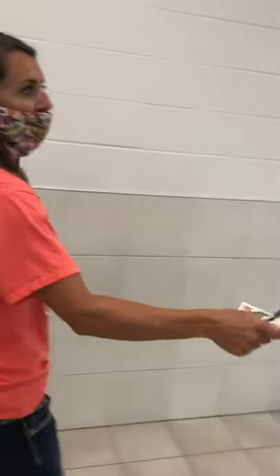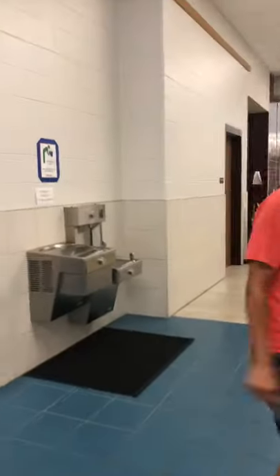What we also have right here is hand sanitizing stations. We've already got it up right over there, and we'll make sure we can sanitize and wash often.